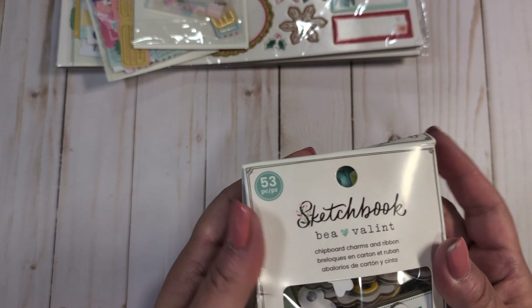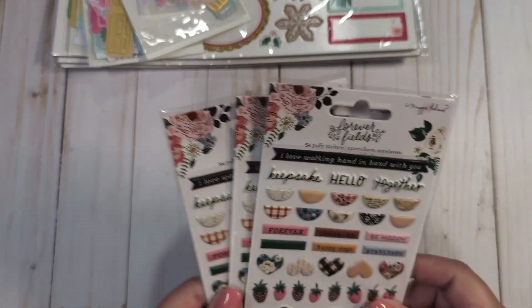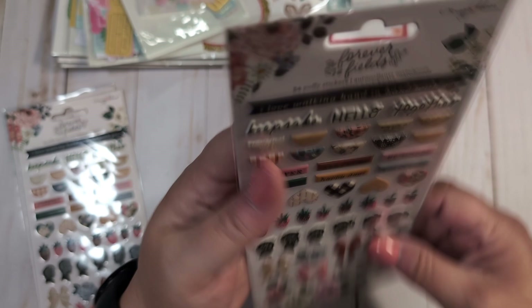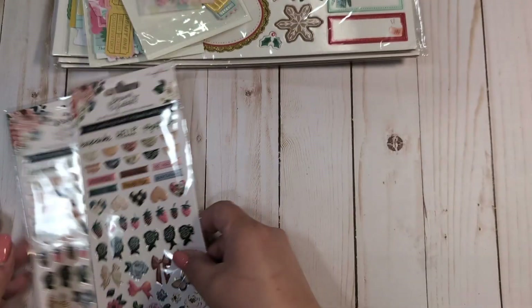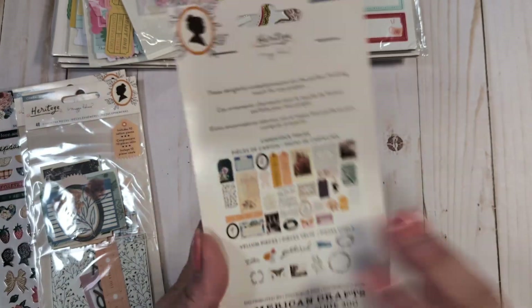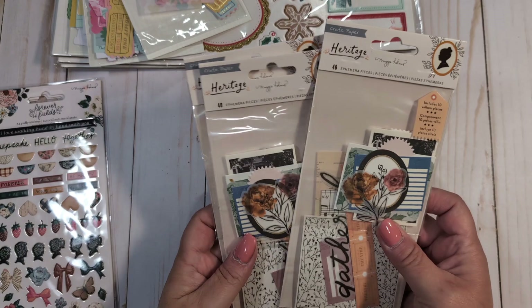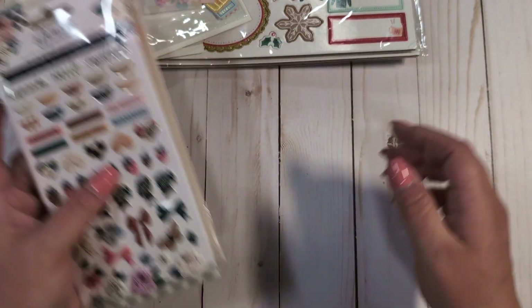So, the chipboard charms and ribbon from the Bee of the Lent Sketchbook collection — I got those as a pack of two. That same seller was also selling the three-pack of Forever Feels by Maggie Holmes puffy stickers. All of these came out cheaper than buying them individually, which is why I bought them — plus I always buy multiples of everything. The same seller also had a three-pack of the Heritage Ephemera, which I'm not going to open since I've shown it before, for less than four dollars a pack — a really good price.